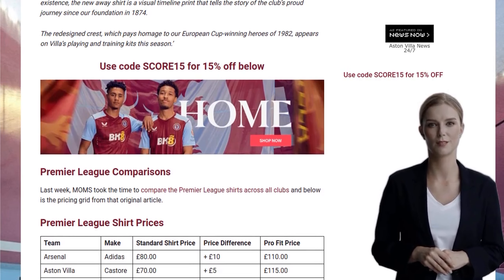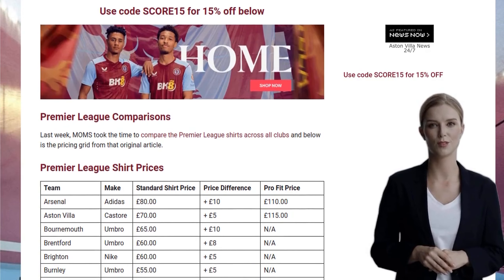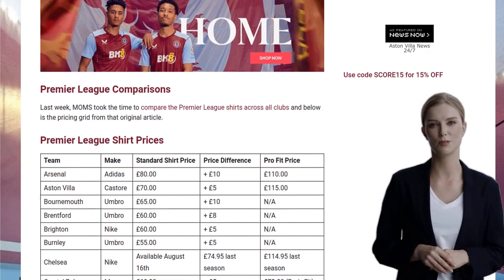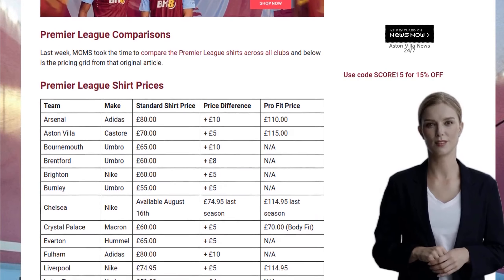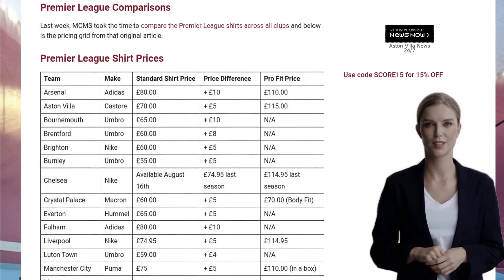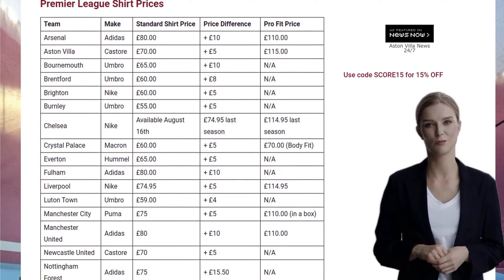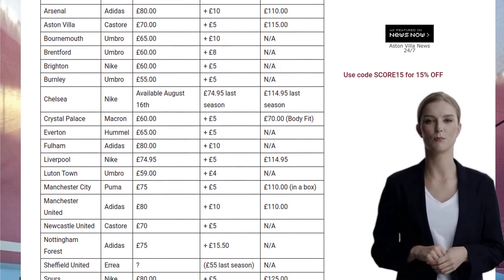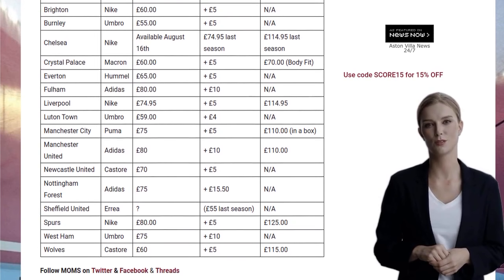Now, let's talk about the design of this away shirt. It's a sleek white shirt with a unique print that showcases the Lions from former Villa badges. It's like a visual timeline print that tells the story of the club's proud journey since its foundation in 1874. And the redesigned crest, paying homage to the European Cup-winning heroes of 1982, is featured on the playing and training kits this season. It's a shirt with history, my friends.